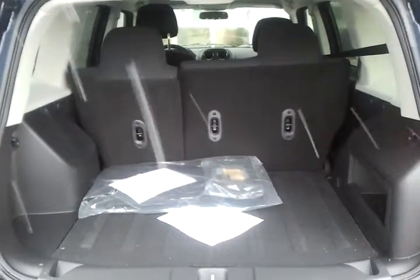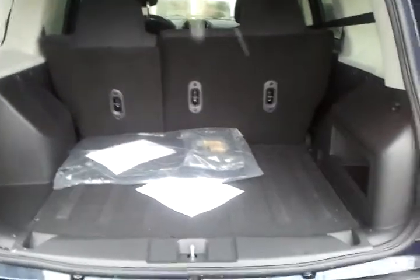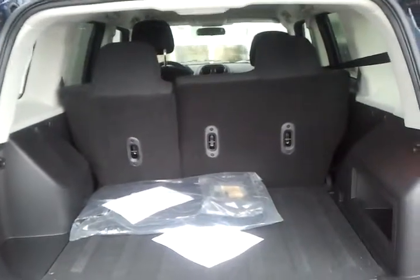A very nice feature on this particular one is that you do have a built-in flat deck — that's a hard piece of plastic right there. Not only that, the actual seats do fold down flat so you can see the full storage capacity that this vehicle carries.